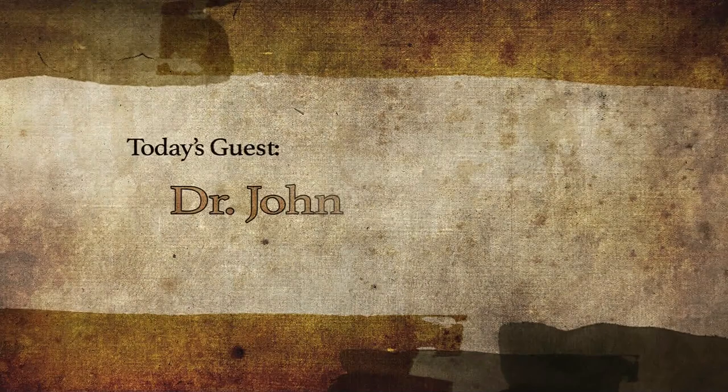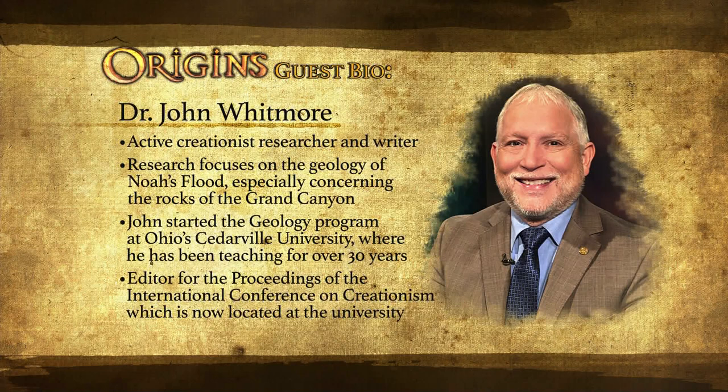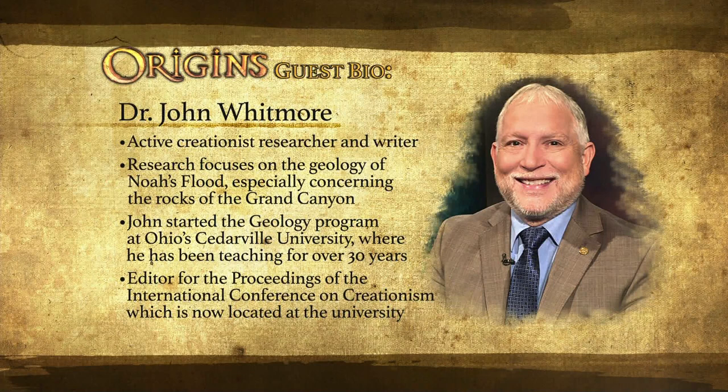His research focuses on the geology of Noah's flood, especially concerning the rocks of the Grand Canyon, which he has been visiting for over four decades. John started the geology program at Cedarville University in Ohio, where he has been teaching for over 30 years. He is also the editor for the Proceedings of the International Conference on Creationism, which is now located at the University. Welcome to the program, John. Thank you, Ray. It's great to be here.